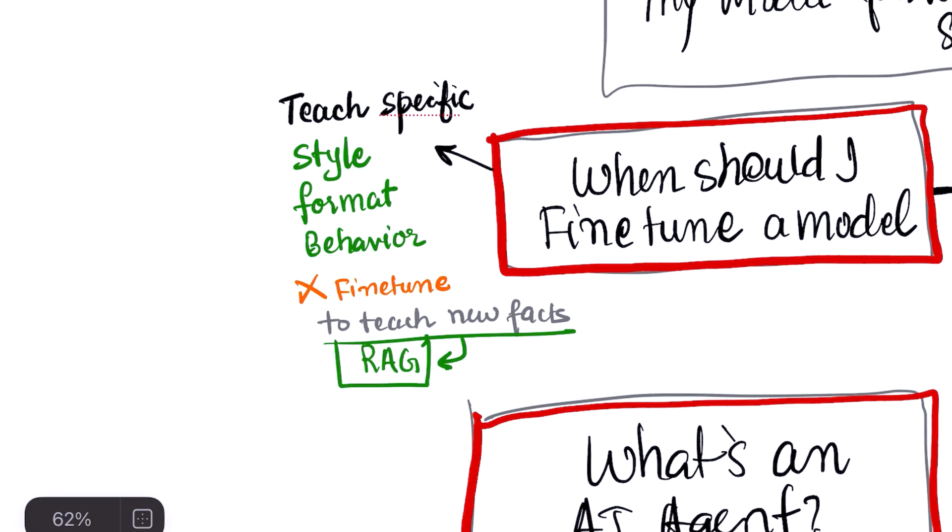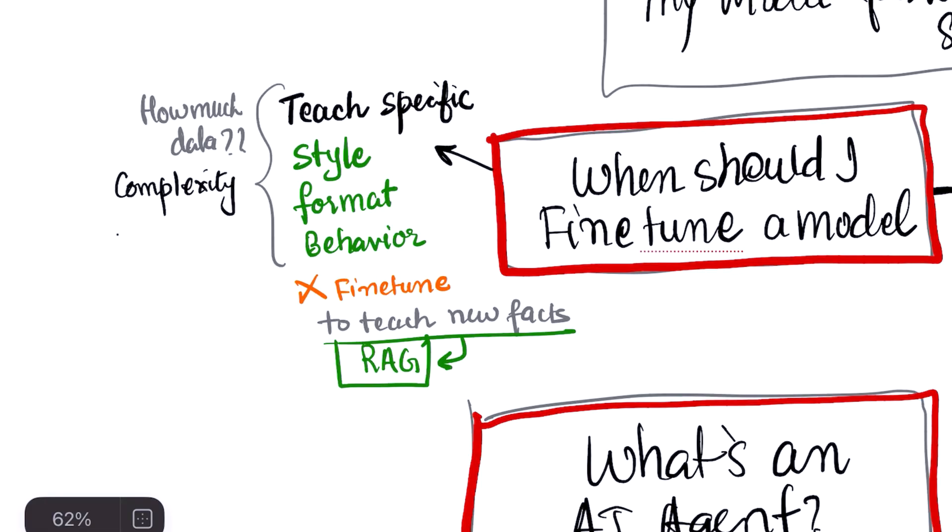If you do decide to fine-tune, you'll ask yourself: how much data do I need and how do I validate its quality? The amount depends on the task's complexity, but for many tasks, even a few hundred high-quality examples can make a big difference. You validate your data by ensuring it's accurate, consistent, and covers a diverse range of scenarios your app will face. Manual review of a sample is essential to catch errors.